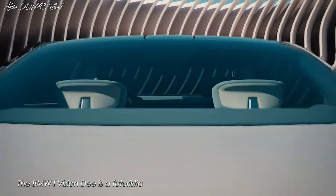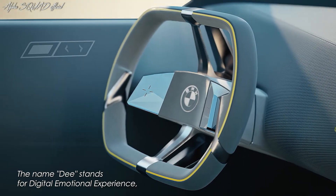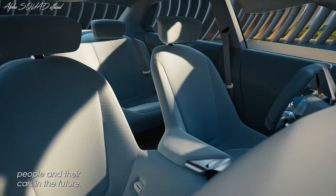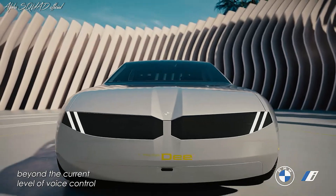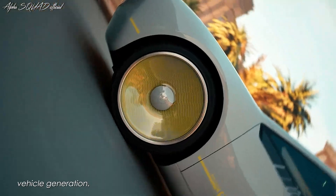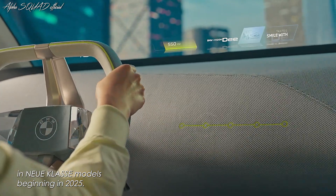The BMW iVision D is a futuristic mid-sized sedan with a new, simplified design language. The name D stands for Digital Emotional Experience, and its goal is to strengthen the bond between people and their cars in the future. Future digital functions will go far beyond current voice control and driver assistance systems. The BMW head-up display spans the entire width of the windscreen, offering a glimpse of the next vehicle generation, available in new class models beginning in 2025.